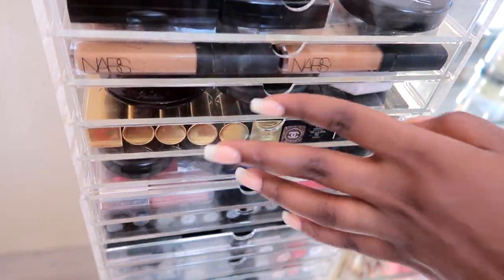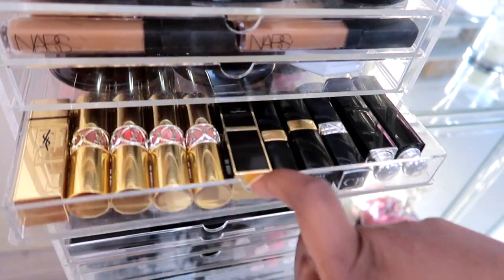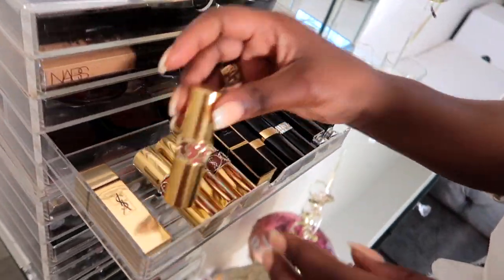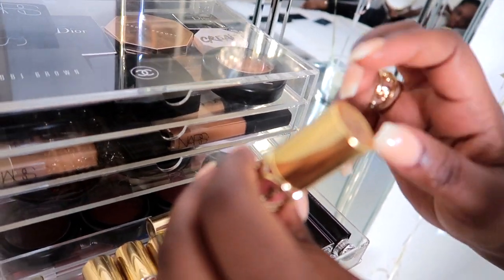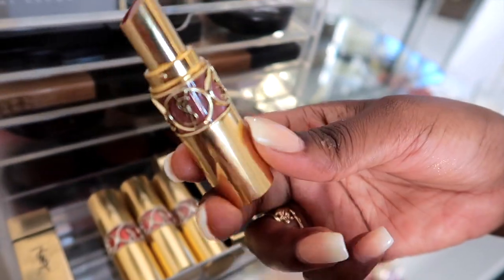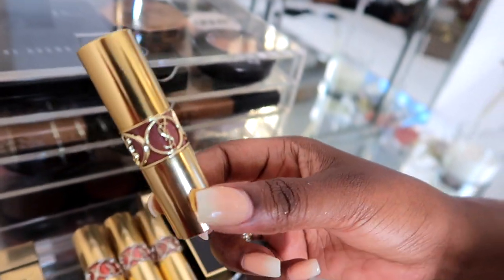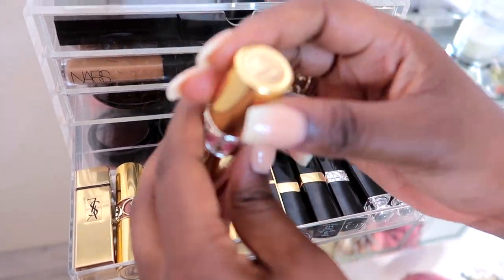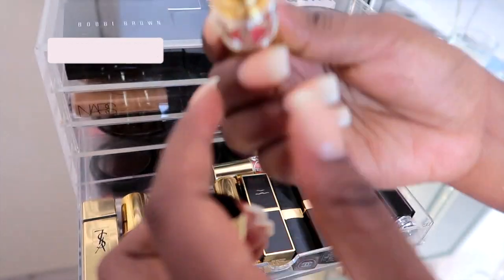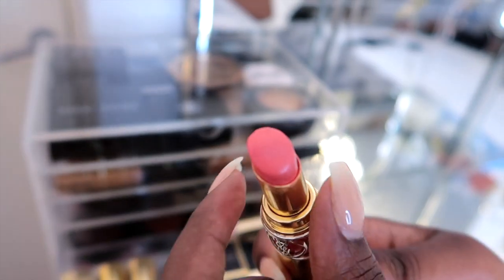Over here is where I keep all my high-end lipsticks. These are the Rouge Velvet — and I've bought some nude colors. Can we talk about the packaging? It's so gorgeous and luxurious. My favorite color has to be, I think it's 62 — I'm not sure exactly, but it's like a peachy color, very bright and nice for the summer.